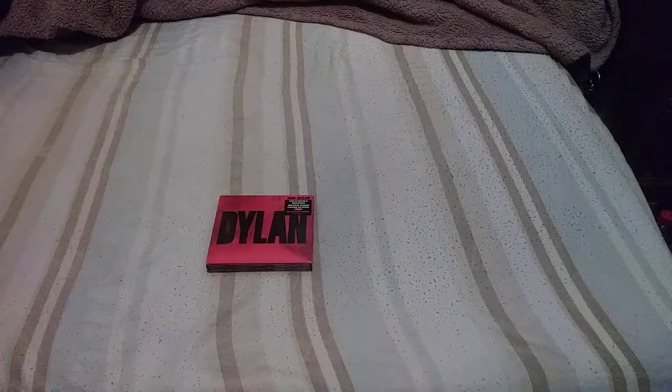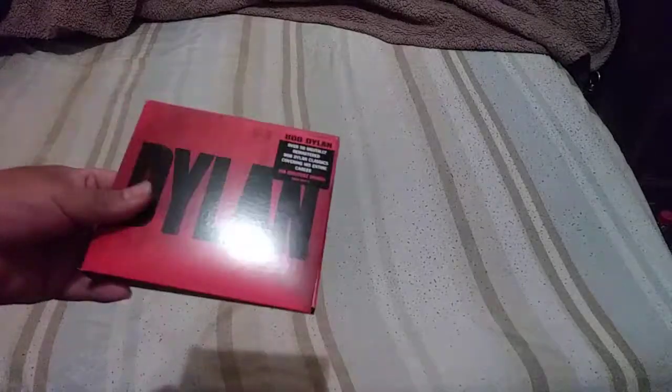For someone who wants to collect Bob Dylan's discography, it could be a little bit confusing. Most of his stuff could be straight to the point, like his albums.